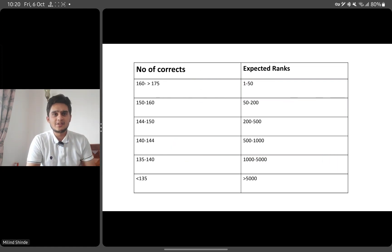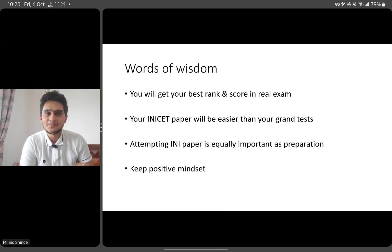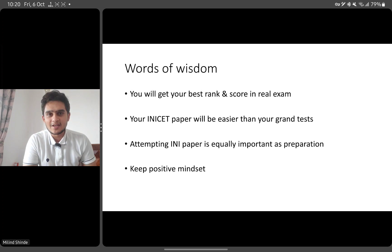Roughly that's the explanation I wanted to give. A few words of wisdom: trust me, you'll get your best rank and score in the final exam — most students follow that pattern. Your NICT paper will be much easier than your grand tests. Grand tests are very tough and often give disheartening results, so don't be disheartened by them. Attempting the paper well is equally important as your preparation for NICT. Attempt your paper with a positive mindset. I hope this video helps you in some way — all the best and take care.